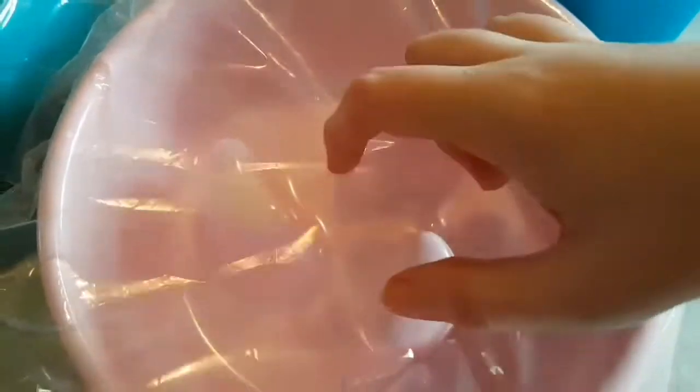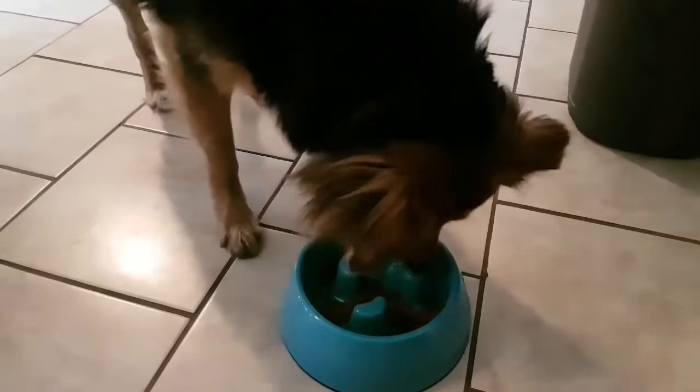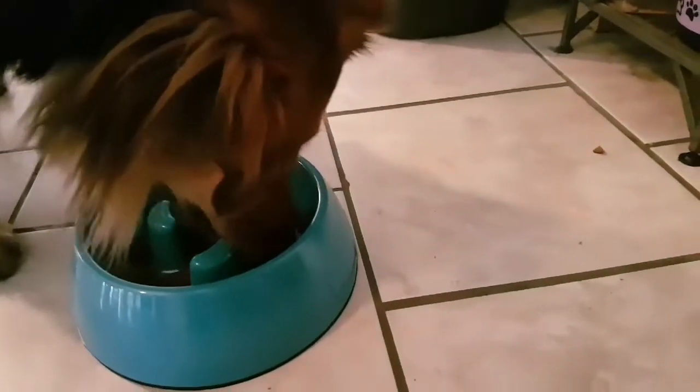We got this slow feeder bowl from Amazon. We're going to try it tonight for dinner for the animals to see if they'll eat a little slower. We got pink for Remy and blue for Buster. We tried it on the wrong dog first — just wanted her to try it — but at least it's making her eat a little bit slower.